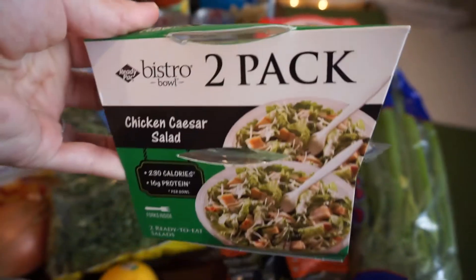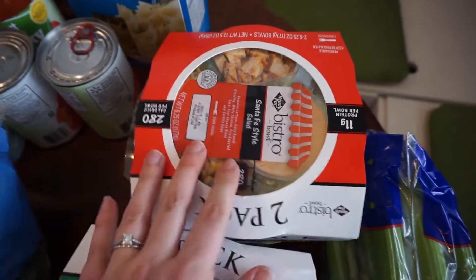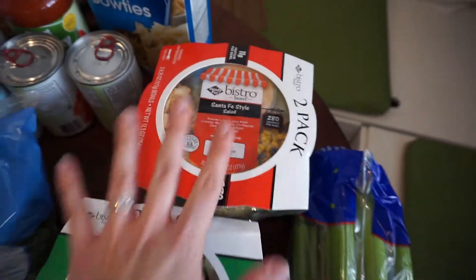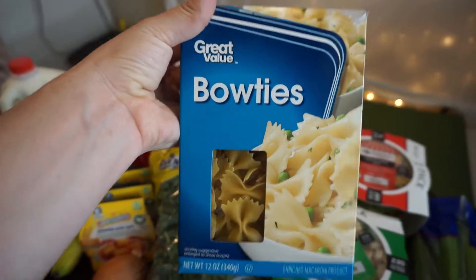Got these salads for my husband or myself — just something quick and they're actually really filling. Got the Caesar one and this Santa Fe chicken salad — so yummy. Also got some pasta to make some kind of pasta dish; we're having a date night on Friday so I thought I'd figure out some kind of pasta salad.